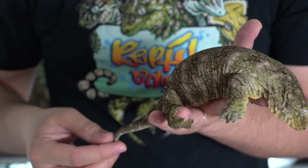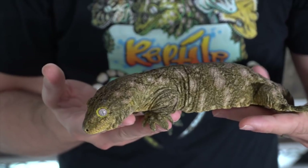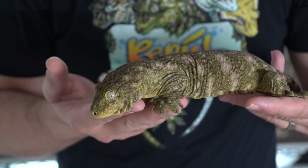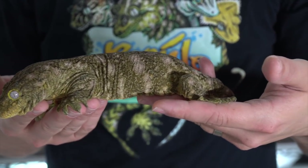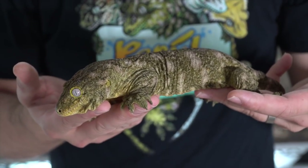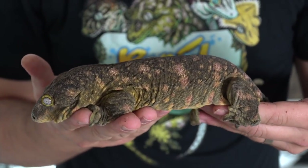I also have a pure PI pair and a pure Nuami pair. This is a female Nuami — one of my proven breeders. She gets nice and lavender. She is so, so pretty.